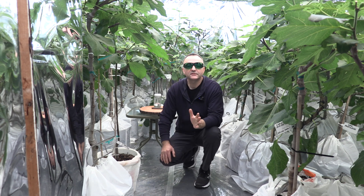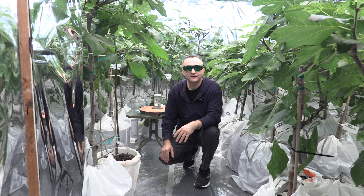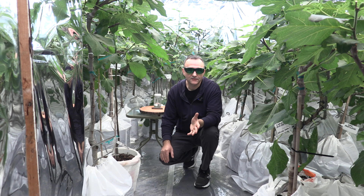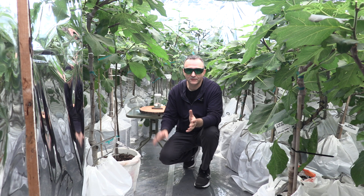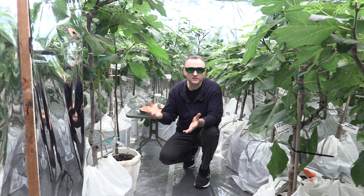Today is April 17th of 2023 and it's a very special video for me — tasting the first fig this season of 2023, and for me this is the earliest so far. Usually I would get a ripe fig in July and that would be Hardy Chicago. So I want to share this experience, this experiment that I have here in the Fig Grow Room and show you the possibility.